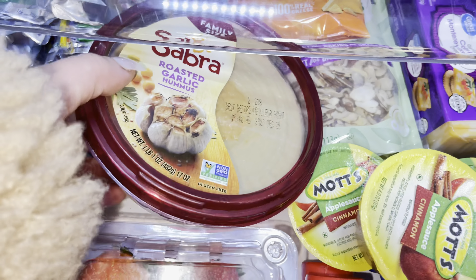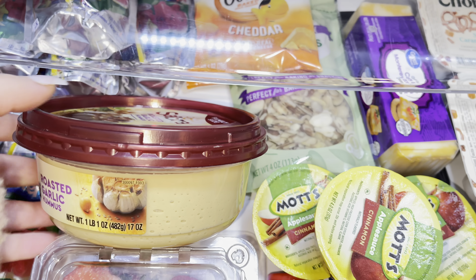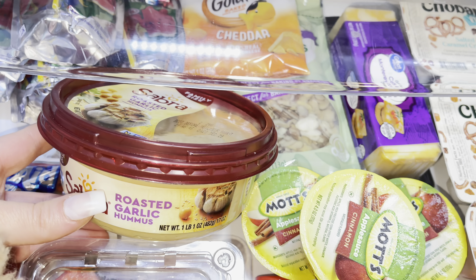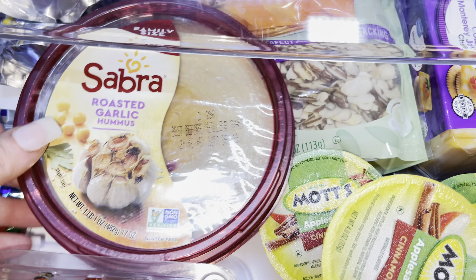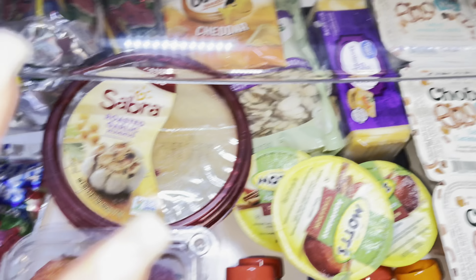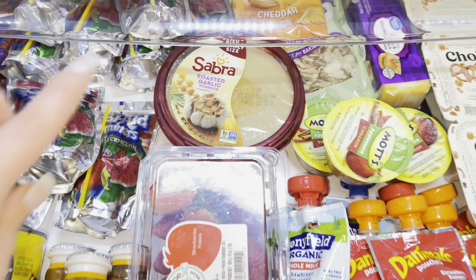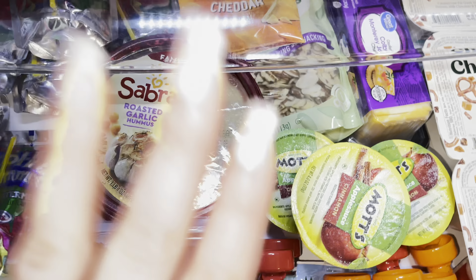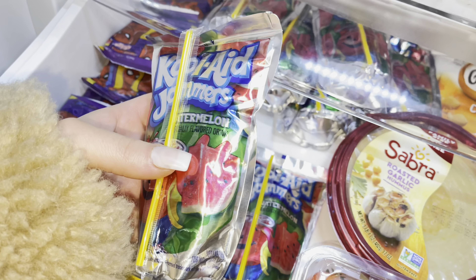The next thing in here is hummus. I keep hummus in here because it's a great little snack — this is a brand new container of plain roasted garlic hummus from Walmart. It's non-GMO. I'll give her some whole grain crackers to dip in the hummus, or sometimes carrots. Today I don't have any carrots so if she were to eat hummus today I'd stick to the crackers.